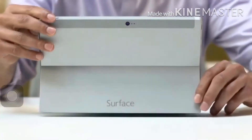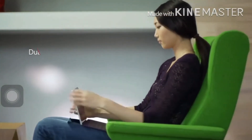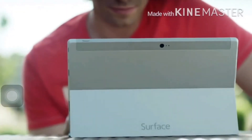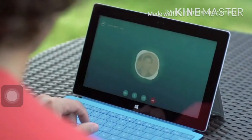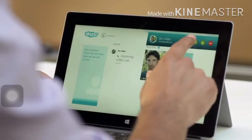The integrated kickstand now supports two positions, so you can lean in or kick back. Work or play the way you want to. The new Hi-Res front and rear cameras bring you and your world into crystal clear focus. With just a touch, you can share so much more.